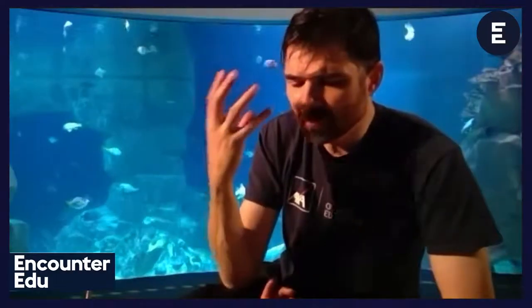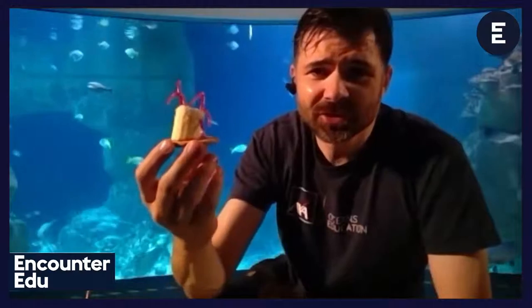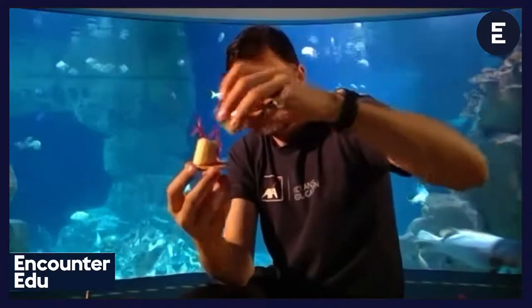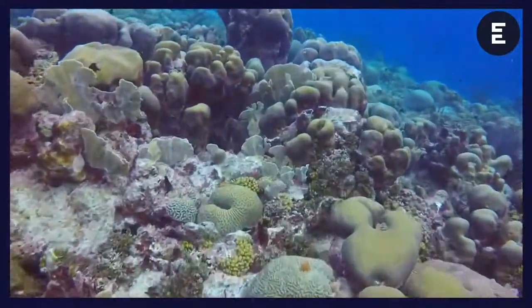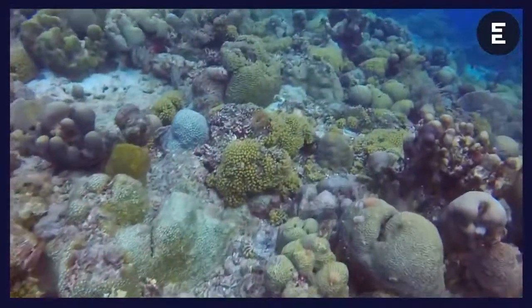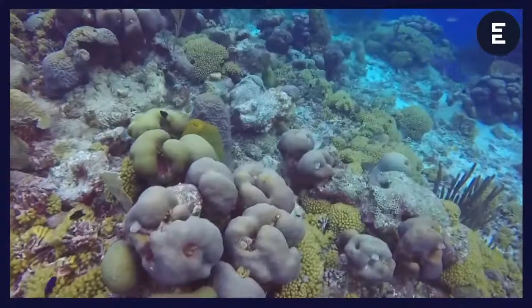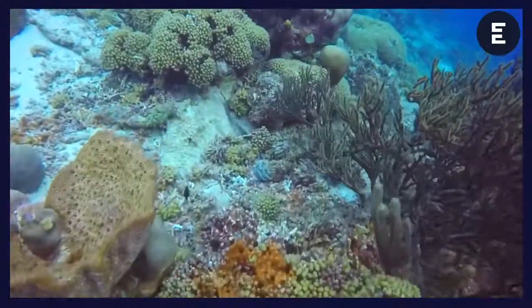Now, remember we started off by talking about how Darwin was perplexed about how much abundance there was — how much thriving life there was in this part of the ocean — when it was clear and there weren't many nutrients around. What it sort of turned out to be was that the coral polyp had a supercharge trick: it had algae growing inside its tissue. The coral polyp has algae growing inside it that gives it about 70% to 90% of its energy, through the process of photosynthesis. The algae photosynthesize and then pass those sugars over to the coral polyp. These structures made by the coral polyp are only possible because it's supercharged by the algae inside its tissue.